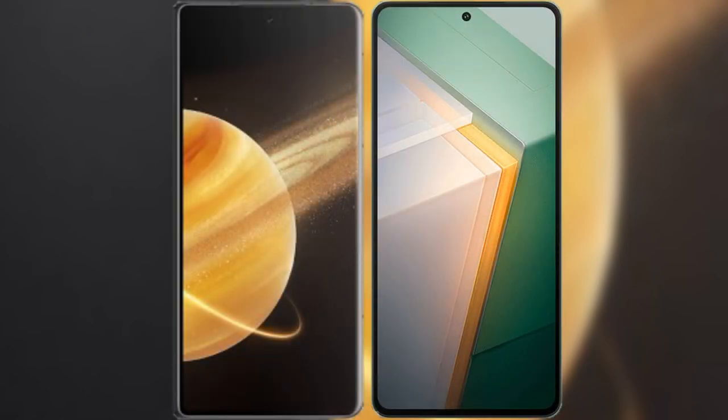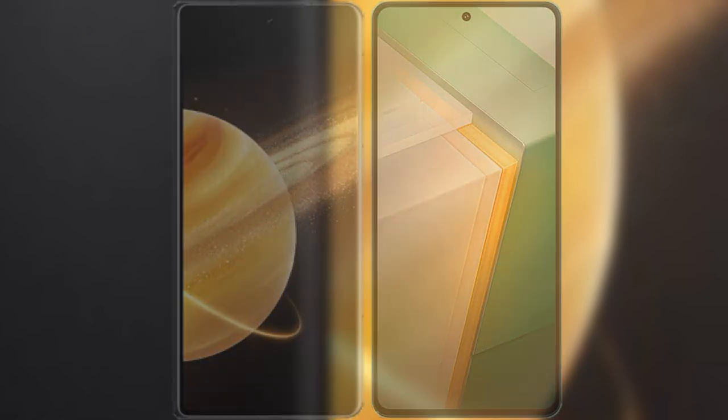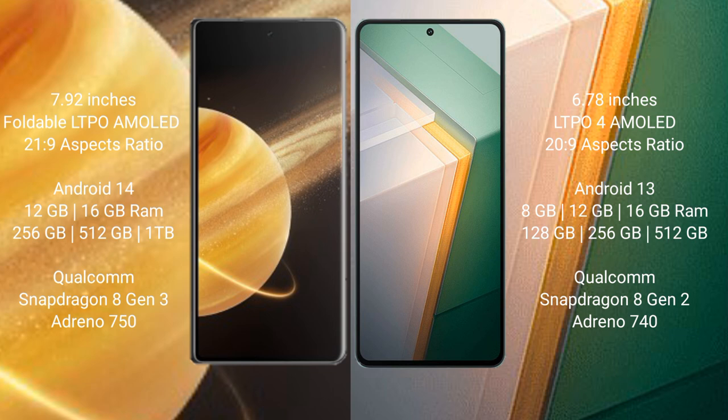Comparing the Honor Magic V3 with the Vivo iQOO 11. The Honor Magic V3 features a 7.92-inch dual LTPO AMOLED display with 2160Hz PWM dimming. The Vivo iQOO 11 features a 6.78-inch LTPO AMOLED display with 2160Hz PWM dimming.